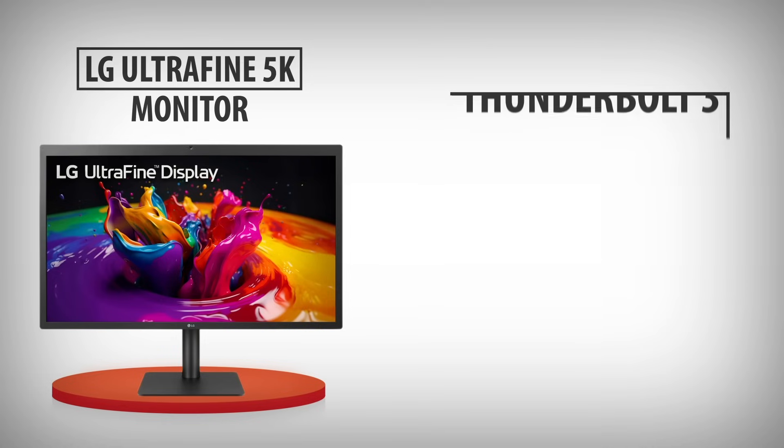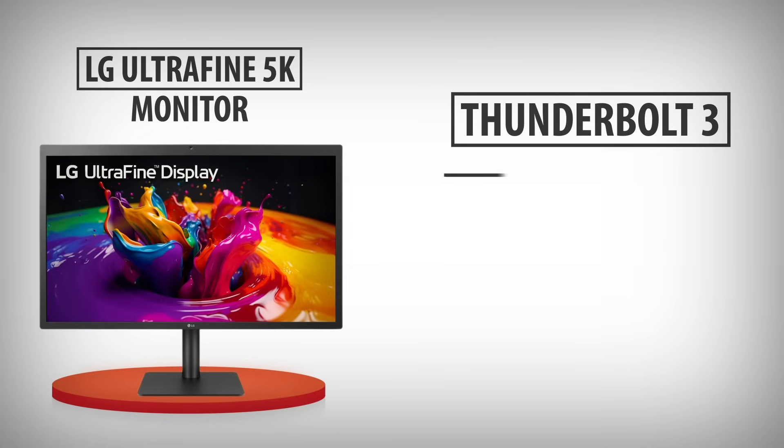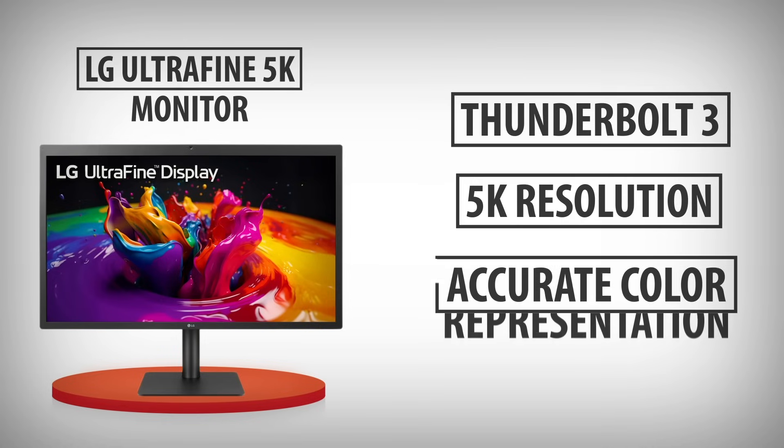2. LG UltraFine 5K: known for its excellent macOS compatibility, this monitor offers Thunderbolt 3 connectivity and 5K resolution with accurate color representation.